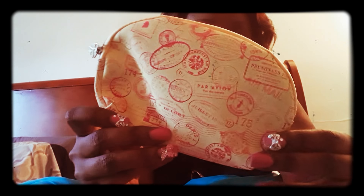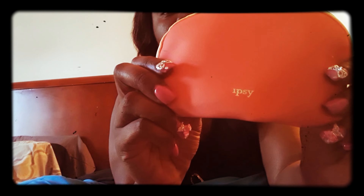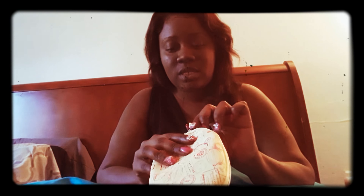Okay, so this is the Made Glam Bag. It has a whole bunch of postage stamps on it as the design, which is really cute. It says 'See' on the back. So now let's see what's inside.